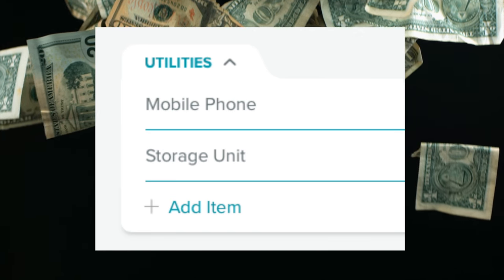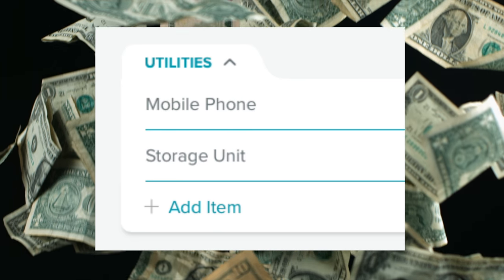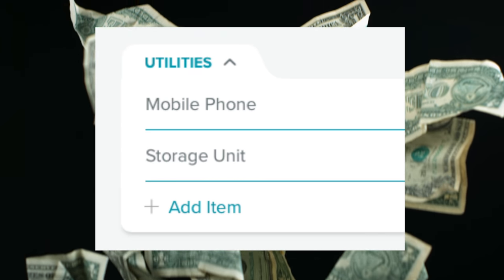Our first category is utilities. These are things that come up every month — lights, gas, water, whatever — that's what most people would have. In our category, utilities are only two things: our storage unit, which is the source of much debate, and our cellular telephones. Telephones obviously fall under utilities, and because we don't have rent or a mortgage, the closest approximation is our storage unit. So this is where we put it.